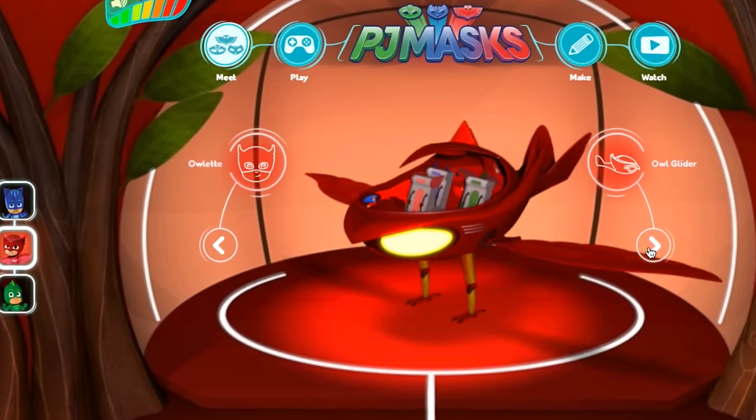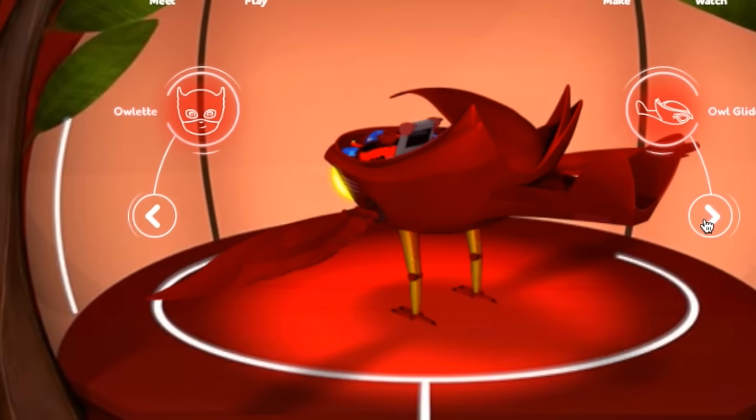Let's spin it around and you can see two at the front on each side and one at the back. So six toes on the Owlette Glider. So let's keep it spinning.